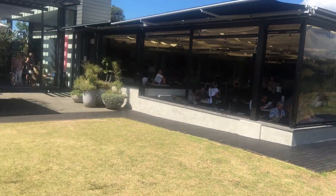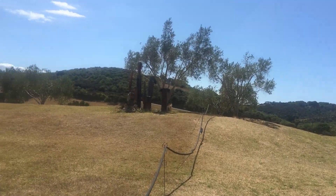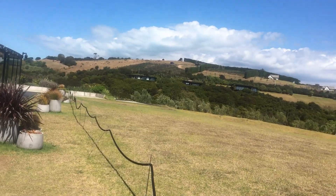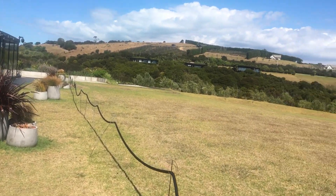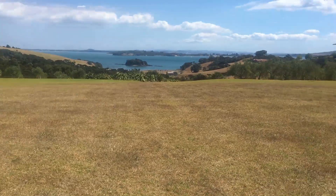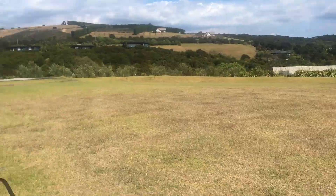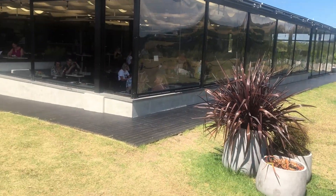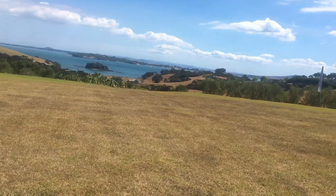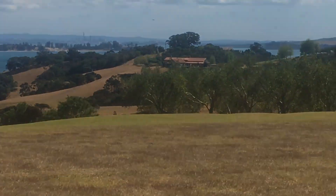So this is Cable Bay Vineyard. It's very nice. It's about $10 for a tasting session, which you get to taste four different wines. Very reasonable if I do say so myself. And you get that view as well. So not too much to complain about. All the vineyards around here are pretty much the same - fairly cheap, amazing views. And in the distance right over there you can see Auckland.